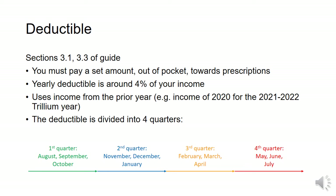The second quarter is November, December, and January. The third quarter is February, March, and April. And the fourth quarter is May, June, and July. It's important to note that anything paid by private insurance does not count toward your deductible. The deductible can only be paid by your household.